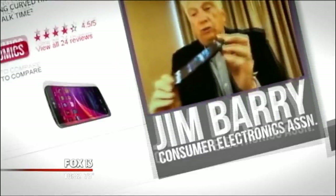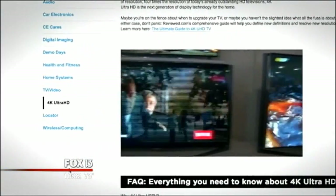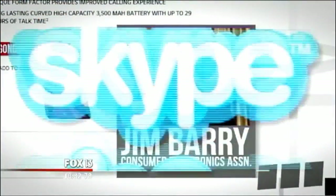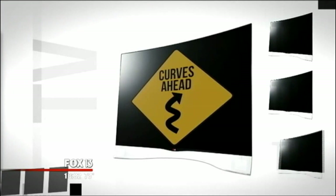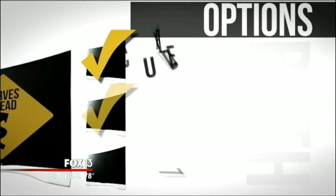Jim Barry works for the Consumer Electronics Association, which represents gadget makers. We discussed HD video via Skype — him in Tampa, me in Salt Lake City. Jim predicts more curved screens in the very near future, but TV buyers will still have a choice.